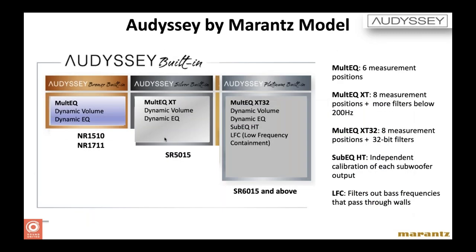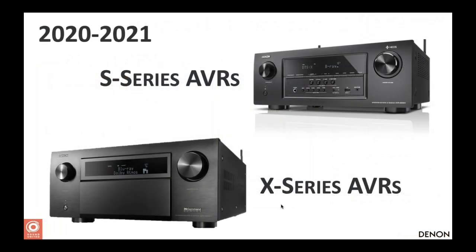There are different levels of Audyssey available in both Denon and Marantz receivers. Generally the less expensive receivers have just basic MultEQ with Dynamic Volume and Dynamic EQ. As you go up the product line, you get more advanced versions of Audyssey — including Sub EQ for calibrating two subwoofers and low frequency containment for preventing bass from traveling through the walls. We're getting to the end here — the Denon AVR line consists of two series: the S series and the X series.